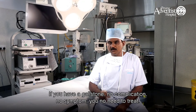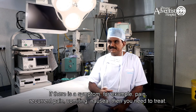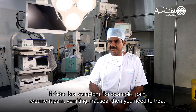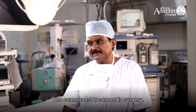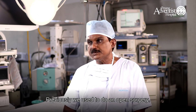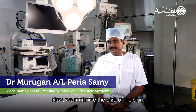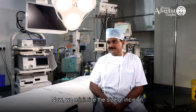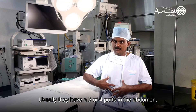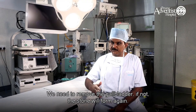If you have a gallstone with no complications and no symptoms, you don't need treatment. If there are symptoms — like recurrent pain, vomiting, or nausea — then you need to treat. The most common treatment is surgery. Previously, we used to do open surgery with an incision below the subcostal line. Now, we minimize the size of the incision by doing laparoscopic or keyhole surgery, usually with three or four ports in the abdomen to remove the gallbladder together with the stone. We need to remove the gallbladder; otherwise, the stones will form again.